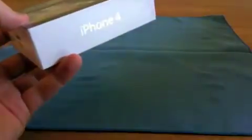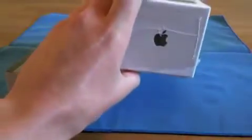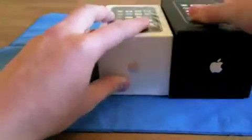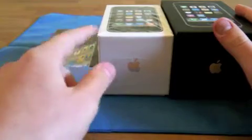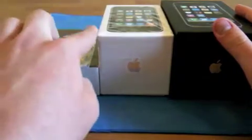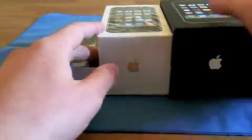Just compare it to the iPhone 3GS box — here I got it — and even this was really thin. Here we got the iPhone 3G box. Look at that. This is half the size of the iPhone 3GS box. This is half the size. You see, this is really thin.